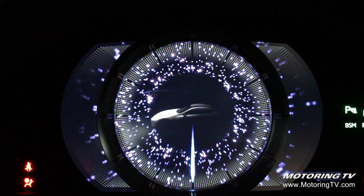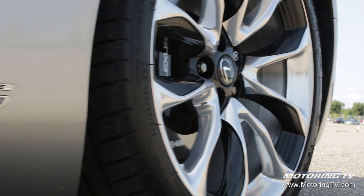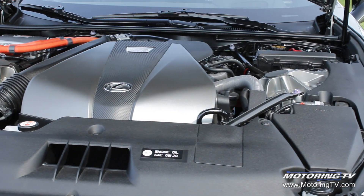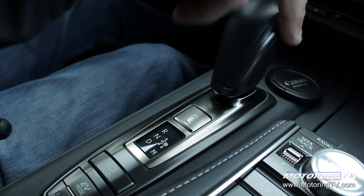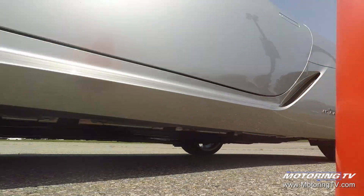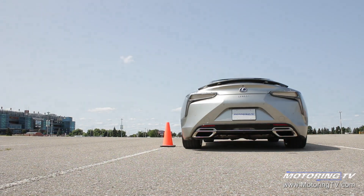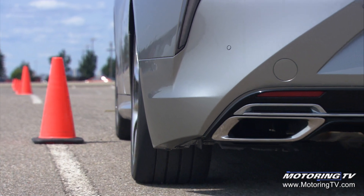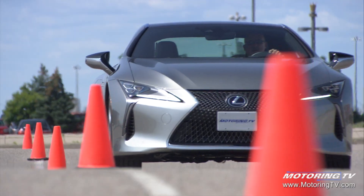On the downside, the Lexus Remote Touch is very finicky and takes a lot of getting used to. The LC500 is offered two ways: one comes with a 471-horsepower 5-liter V8, the other is a hybrid. Some will argue that having a 3.5-liter V6 engine, two electric motors, and a continuously variable transmission that works with a regular four-speed automatic is not the stuff that makes your pulse quicken — in this case, you'd be wrong.